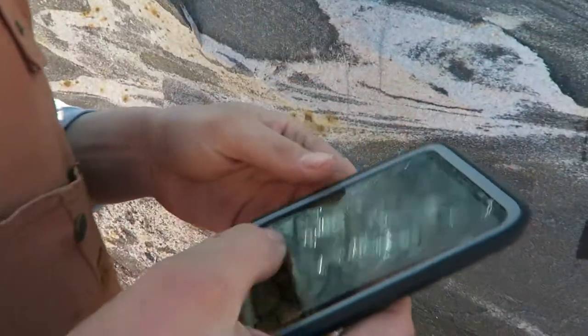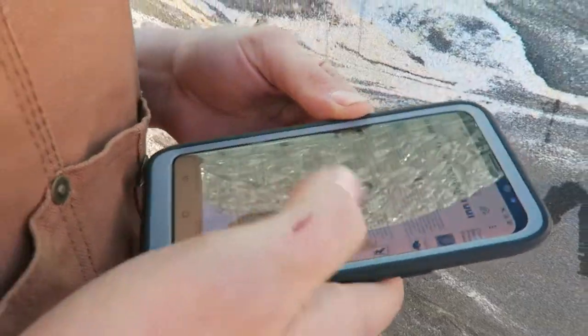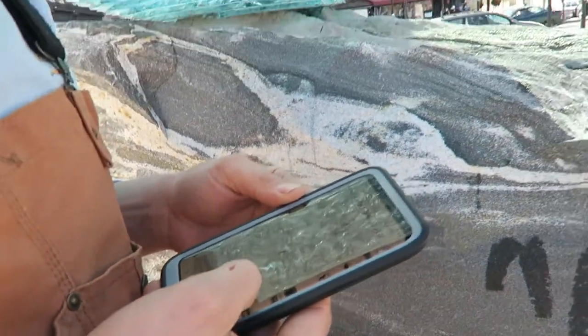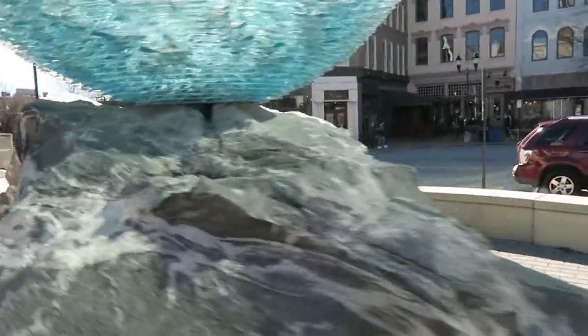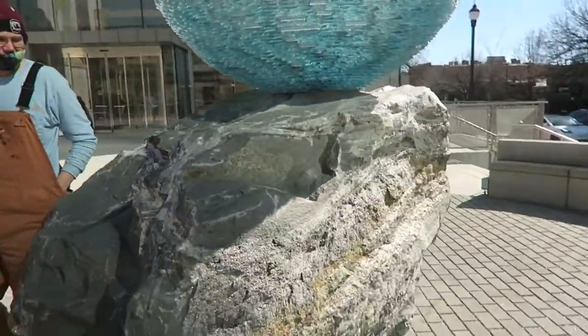Horace found us an art trail on a map to take us on a loop to show us all the art. We couldn't find the first one and he was ready to quit — but then here's the first piece of art. Not technically, but still.